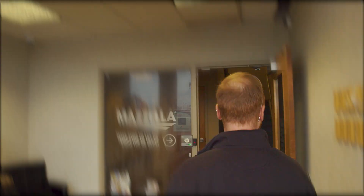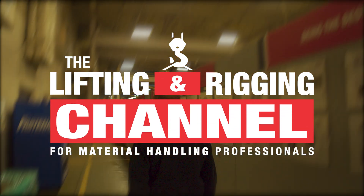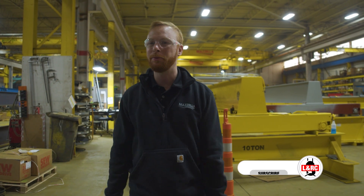Welcome to Mazzella. Today, Felix Nyberg from the Crosby Group is here to show us some self-locking hooks. My question for him is: how can they improve the safety and efficiency for overhead lifts? So let's head back to the shop and find out. My name is Ben, and this is the Lifting and Rigging Channel.